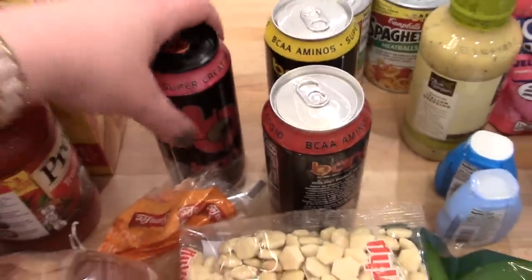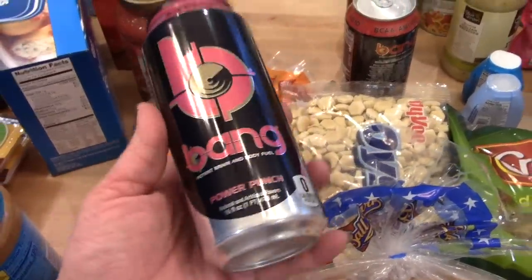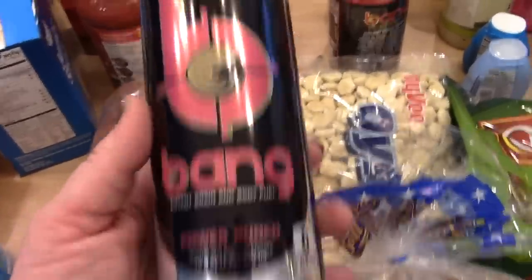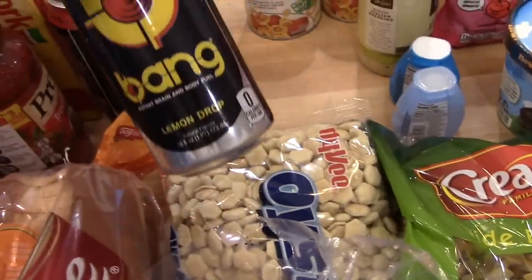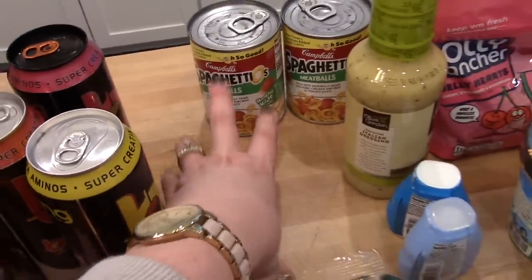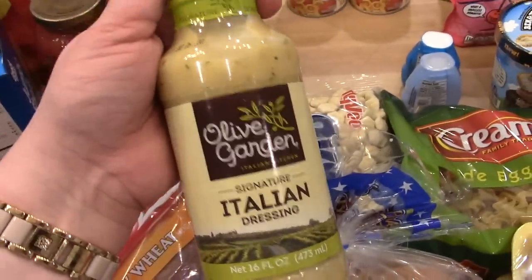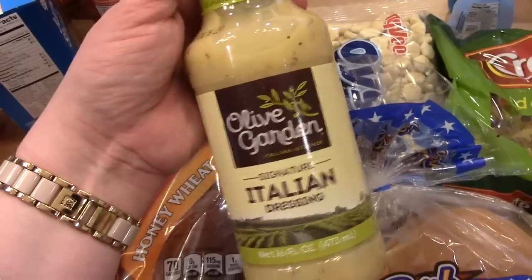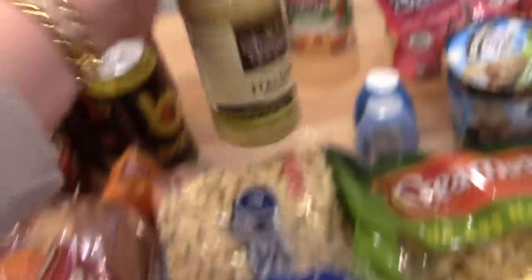I got Adam some Bang Energy drinks — they're carrying these now at Walmart for $1.98, which is probably the cheapest you can get them; they're $2 a can at Hy-Vee. I got one Power Punch, one citrus, and one lemon drop. I got two cans of SpaghettiOs with meatballs to keep in the pantry for the kids. We also ran out of Olive Garden Italian dressing, which is my favorite to keep on hand for chicken marinade or garden salad, so I got a replacement of that.